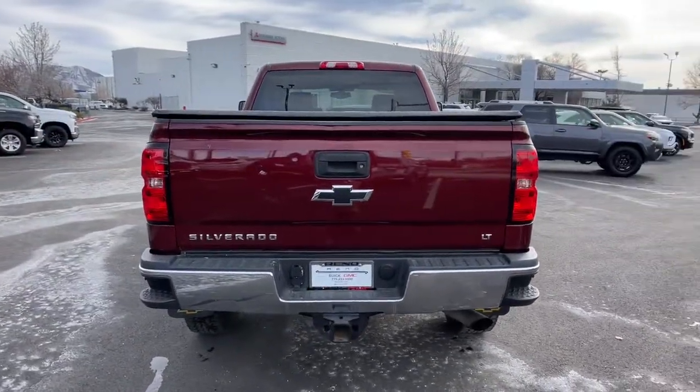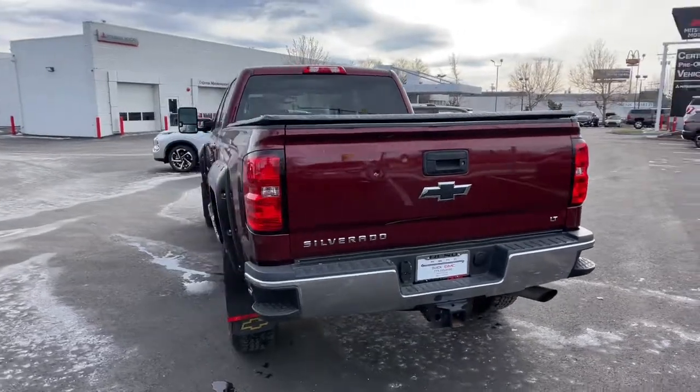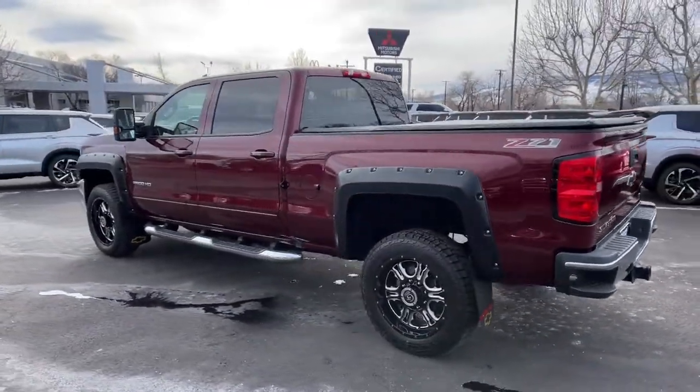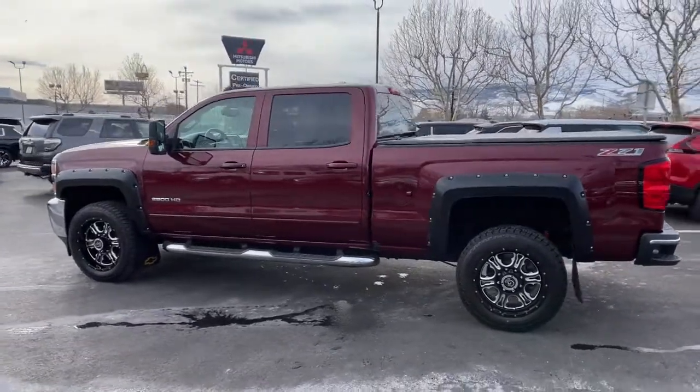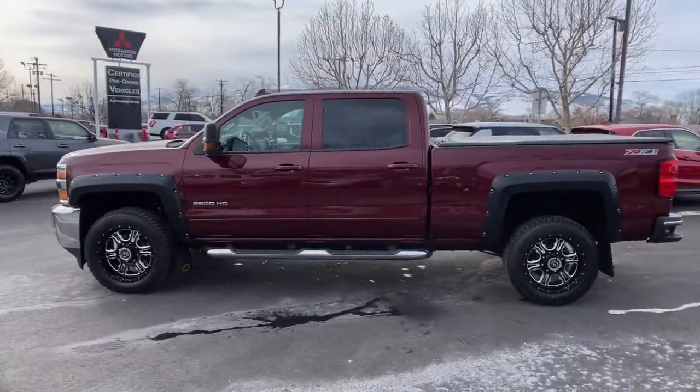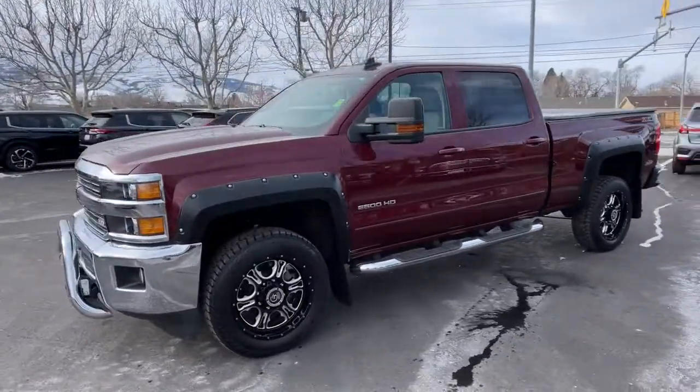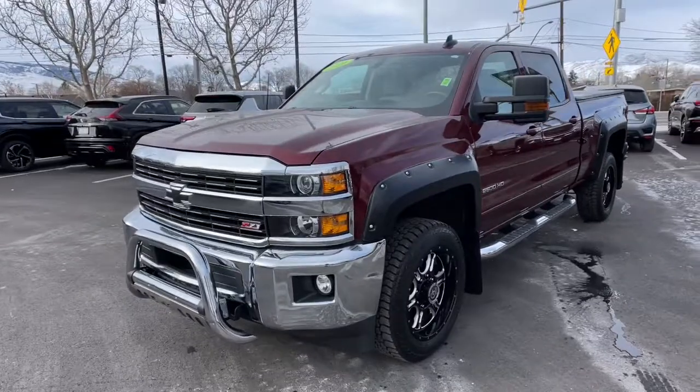These are just some of the great options this vehicle comes with: keyless entry, heated mirrors, four-wheel drive, satellite radio, Bluetooth connection, steering wheel audio controls, Wi-Fi hotspot, locking limited slip differential, stability control, and leather steering wheel.